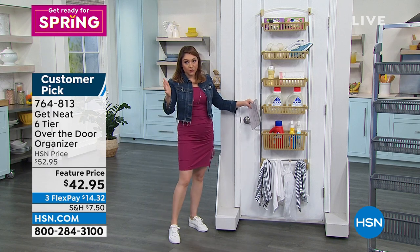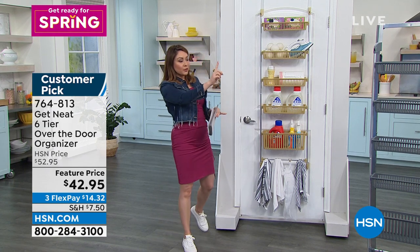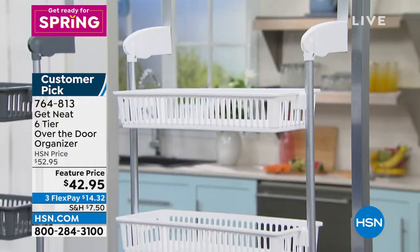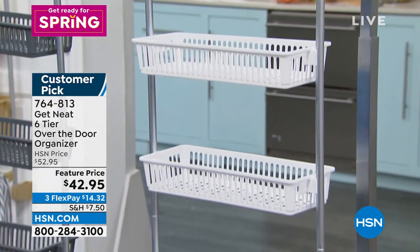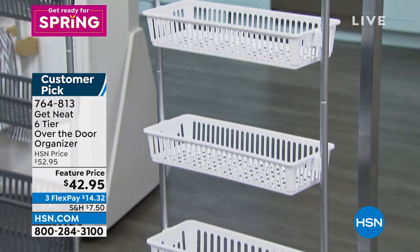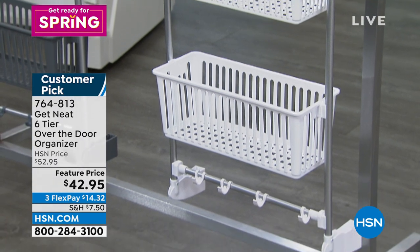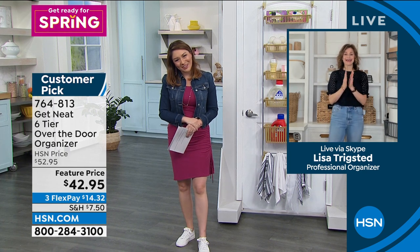We have three colors. This is the taupe, and we also have it in gray and white. Lisa specifically does things in a beautiful neutral tone so it's easy to slip into any decor. Lisa Trigstad is joining me on Skype right now. Congratulations, Lisa, on your first customer pick here at HSN.